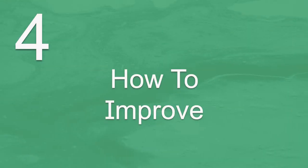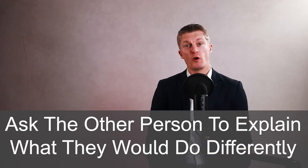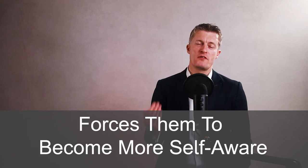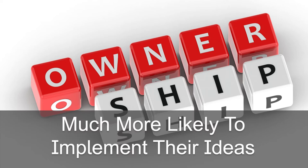When giving useful feedback to employees, the fourth step is to talk through how to improve in the future — the most valuable part of the feedback. I always prefer to ask the other person to tell me what they would do differently next time before I offer any suggestions. Asking rather than telling forces them to become more self-aware, and nearly always brings new ideas to the discussion. More importantly, the ideas are theirs, and they are much more likely to implement their own ideas compared to yours.